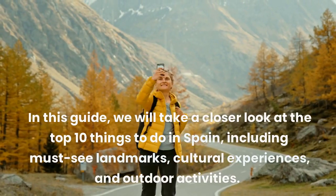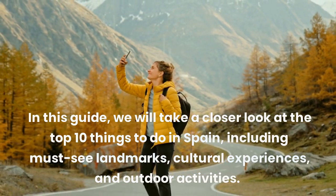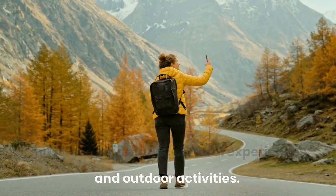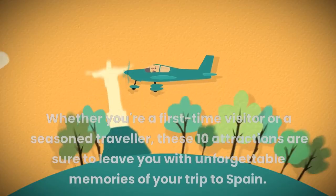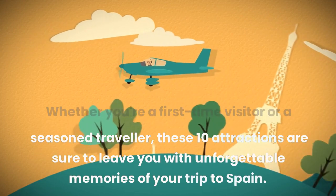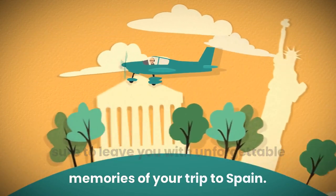In this guide, we will take a closer look at the top 10 things to do in Spain, including must-see landmarks, cultural experiences, and outdoor activities. Whether you're a first-time visitor or a seasoned traveler, these 10 attractions are sure to leave you with unforgettable memories of your trip to Spain.